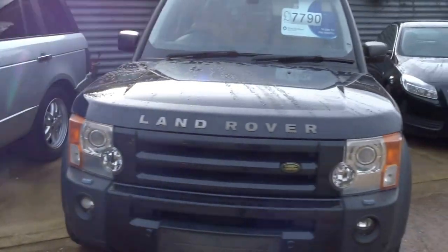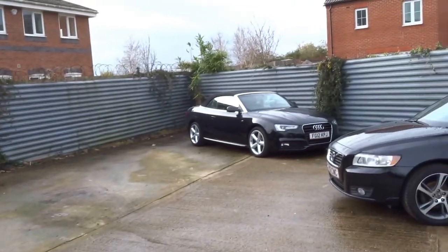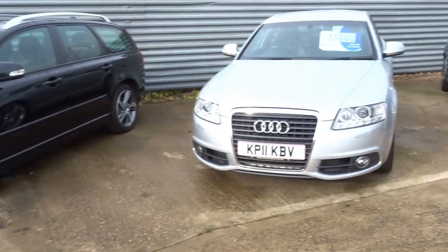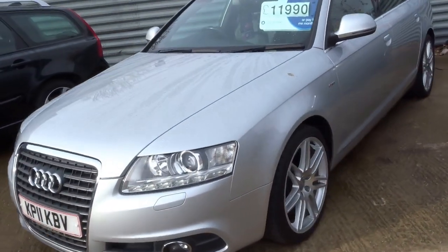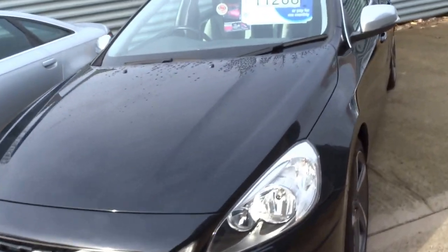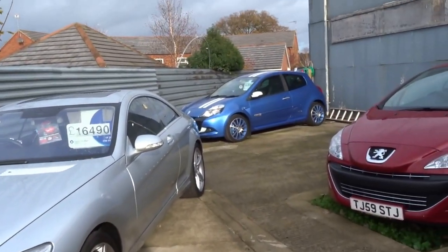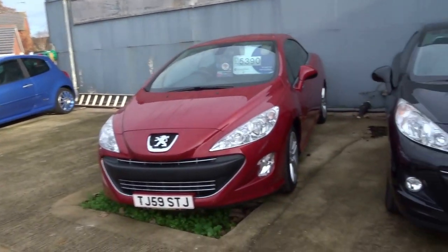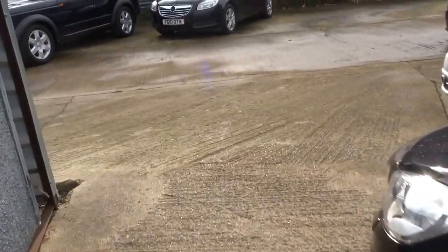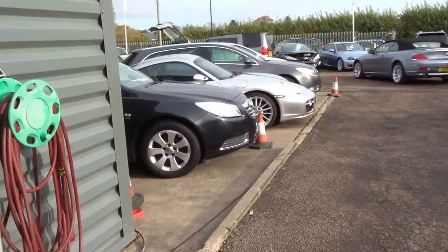Discovery 3, Insignia Saloon, A5 Cabriolet in the corner, nice Volvo Estates, 2.7 Limited Edition A6, VAT qualifying Volvo Saloon, beautiful CL500 Merc, we've got a Clio Gordini, couple of Peugeot cabs, and an Insignia Estate.